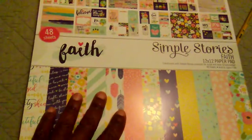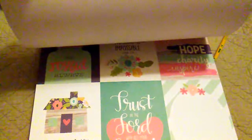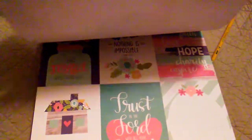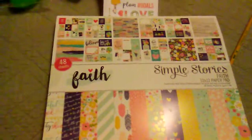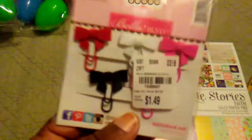Then I went into Tuesday Morning down there and I picked up this Simple Stories faith pack. You've probably seen it, but it has a whole lot of little sentiment cards in there, so I thought that was really good because I'm getting ready to do a little gratitude class and I hope I can show that to you when I finish having the class.